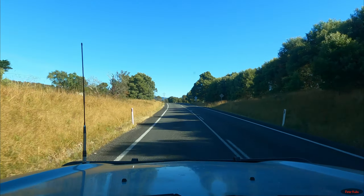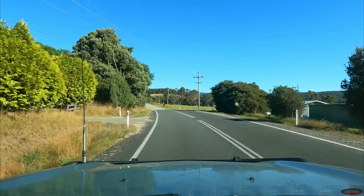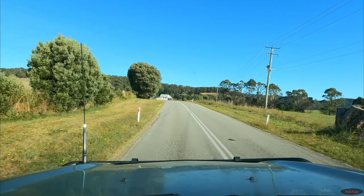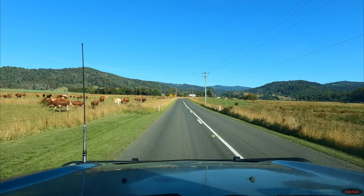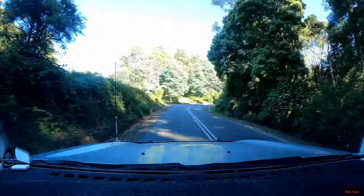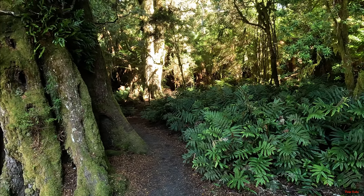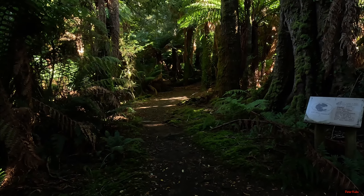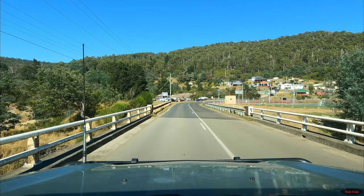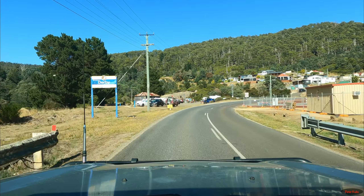Left Bay of Fires this morning heading to Derby. A couple of days there at Bay of Fires — it's a beautiful spot. Crystal clear water, swimming — lovely. So we're off to Derby, doing a bit of mountain bike riding — the main reason I come to Tassie for.